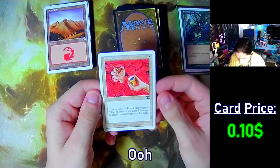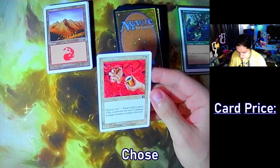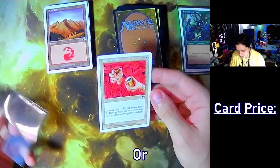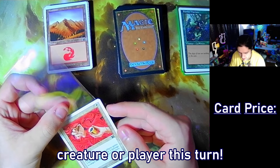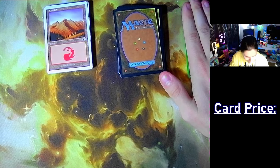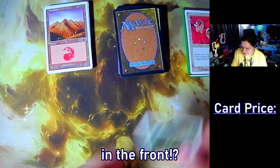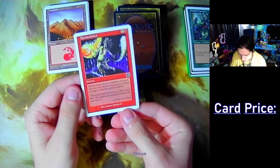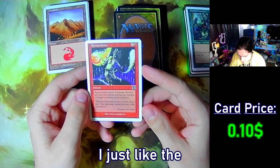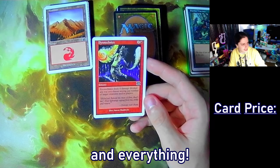We've got Healing Salve — a one-cost instant. Choose one: target player gains three life, or prevent the next three damage to target creature or player this turn. I like that art. Yeah, it looks like Bowie right? We've got... oh, I just like the look of that card. God, just about got their titties out and everything.